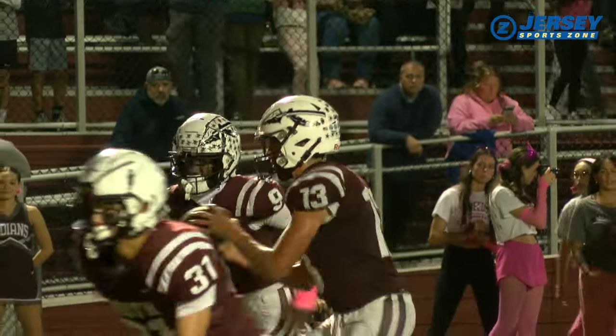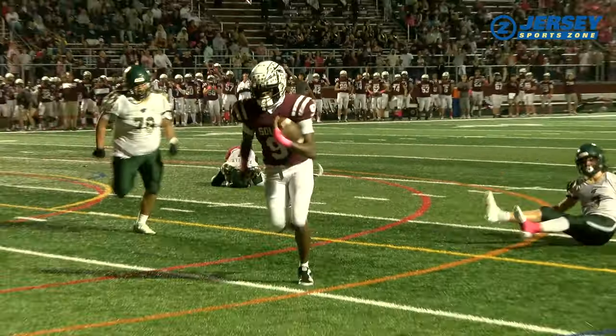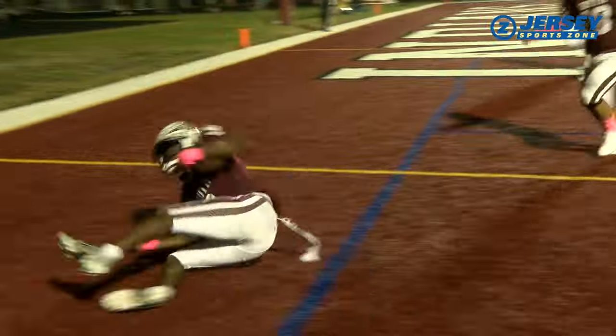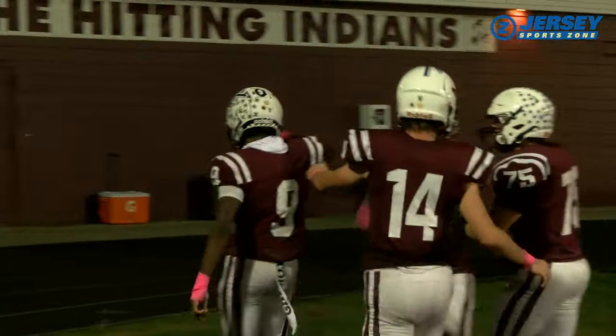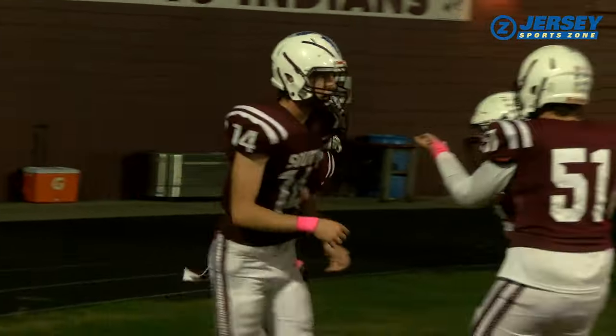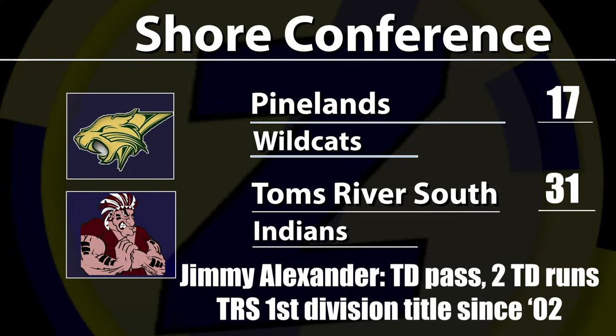But the Indians put together a 7-minute, 17-second drive to seal the victory. Demir Nelson sheds two tacklers for the five-yard touchdown run. For the first time in 21 years, Tom's River South will have at least a share of a division title. 31-17 is your final. Coach Matt Martin's team lost in week one to Homedale 42-6, but since then they've rolled off five straight wins.